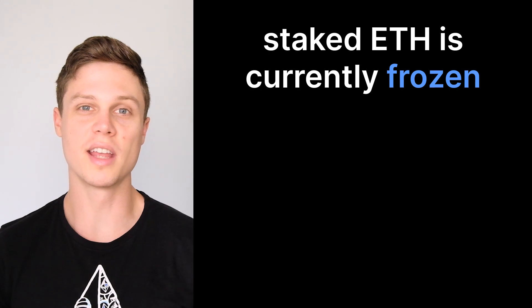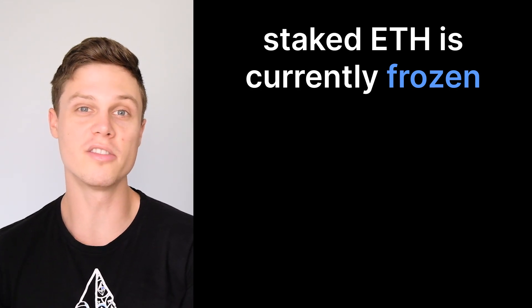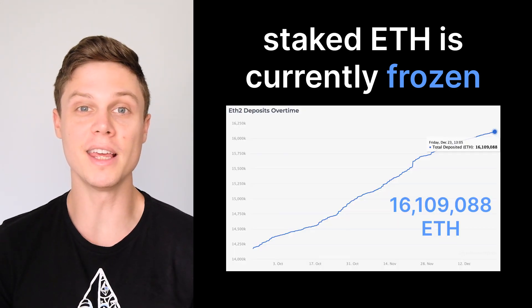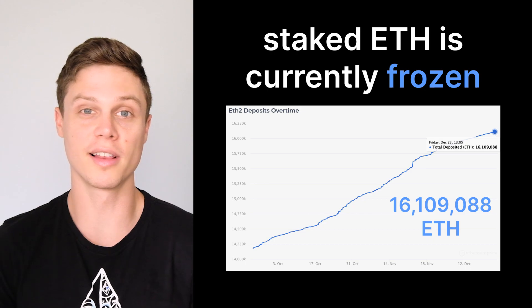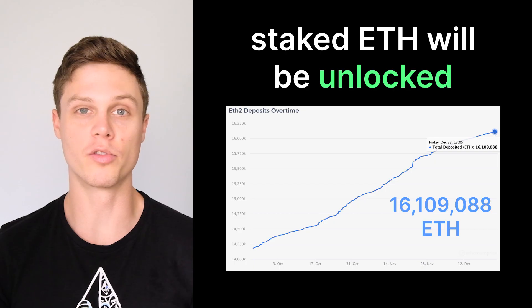Ever since the creation of the beacon chain, which was created in order to set up Ethereum's move to switch to proof of stake, deposits onto the beacon chain have been frozen. This means that if you want to stake some Ethereum that's on mainnet, you can move it one direction to the beacon chain, but you can't move it back. Right now, there is over 16 million ETH on the beacon chain that is currently stuck there. With the Shanghai Upgrade, all of this ETH will finally be able to be withdrawn.